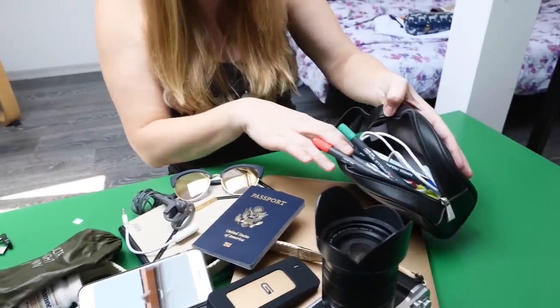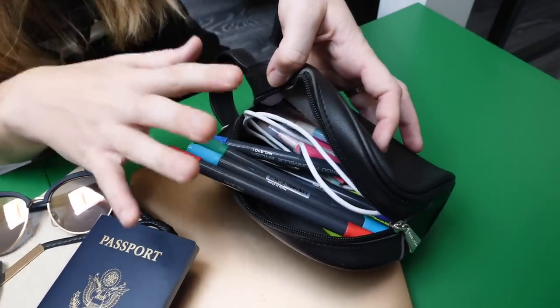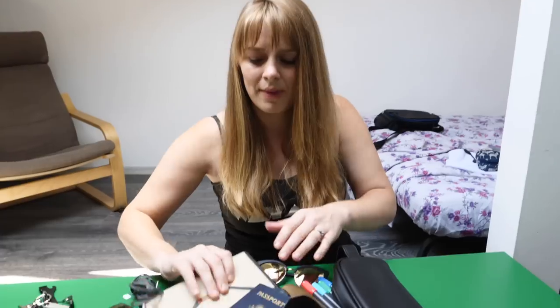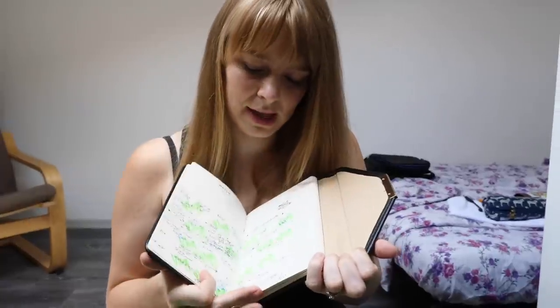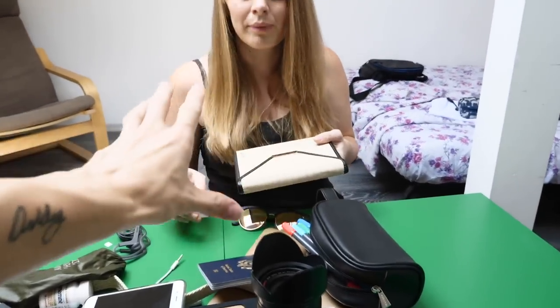I always carry pens — this is my pen pouch and it has sticky notes, pencils, and pens. This is what I use when I write postcards for our Patreon supporters. I always have a calendar, which is so important to me because this is where I make all of our plans. Ashley's old school — she loves to write it all down. I sketch travel plans in here, and then we put content plans online. I just love having it in my carry-on so if I have any questions about what we're doing, I can refer to it.